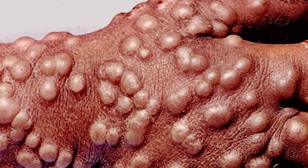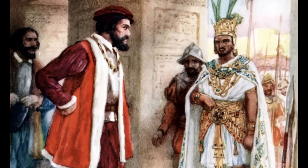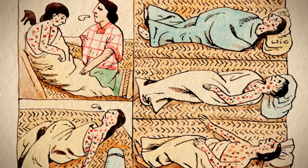Smallpox proved to be particularly devastating to the indigenous populations of the Americas. In 1520, with Hernán Cortés' conquest of the Aztec Empire, smallpox found its way to populations who had never experienced any disease like it. As a result, as many as 75 to 90% of the Aztec population perished, making it that much easier for them to be conquered and destroyed.